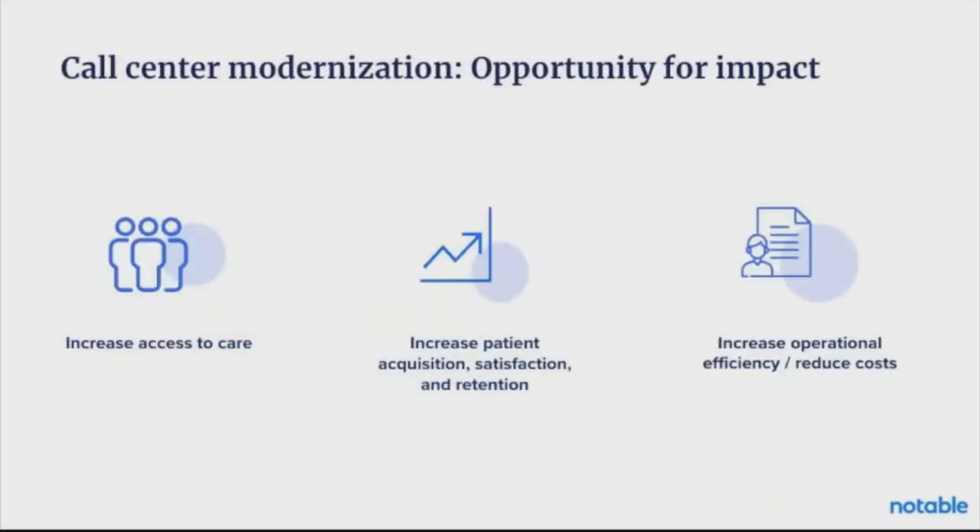All of this leads to an opportunity for impact. Call centers are the strategic partners to make this happen. In all the conversations about digital front door, patient access centers, and call centers, this is the legacy front door — and there's no way that digital can happen without the call center being the strategic partner. Call center modernization has an immense opportunity for impact, allowing us to ask transformational questions: how do we increase access to care? How do we address patient keepage and leakage? We're increasing patient acquisition, keeping patients satisfied, proactively working through their care, and retaining patients through their care journey.